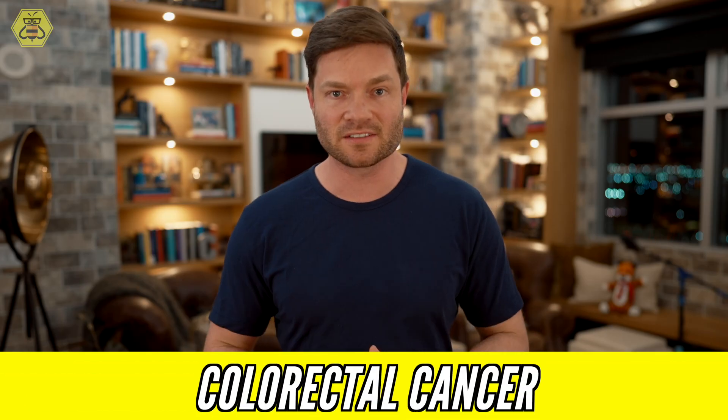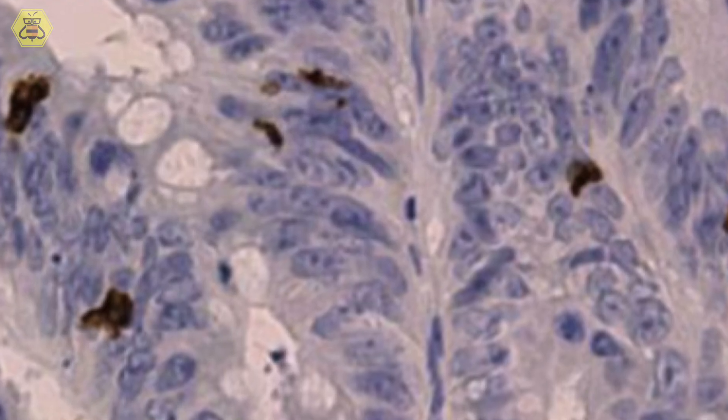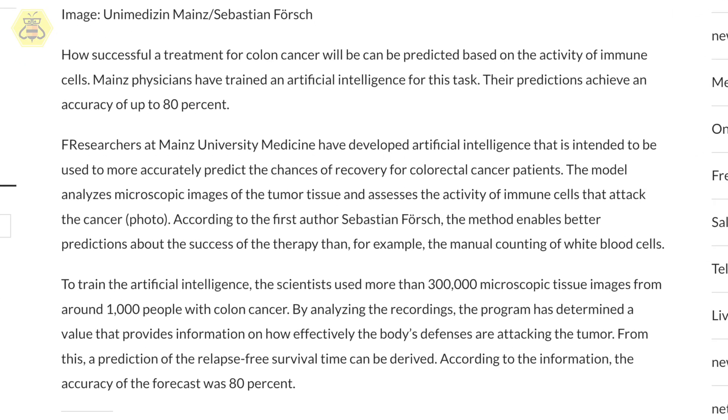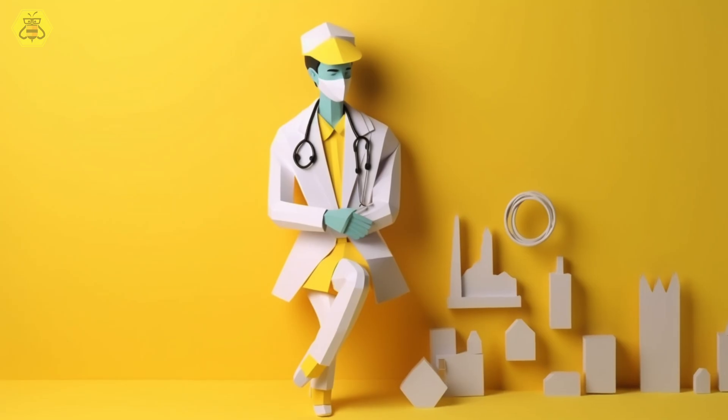Researchers have just created a new artificial intelligence that can help predict the risk of colorectal cancer. This AI was trained on images of tissue that has tumors, and what it's looking for is an understanding of how well the immune system is actually attacking the cancer cells. The authors said this new AI technique is faster and more accurate than a human counting white blood cells.